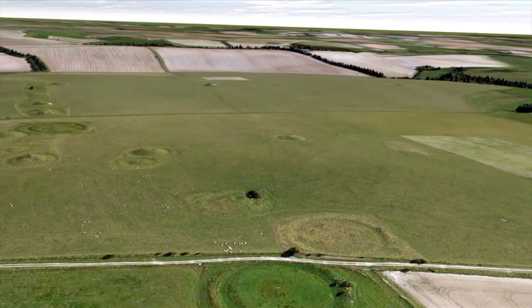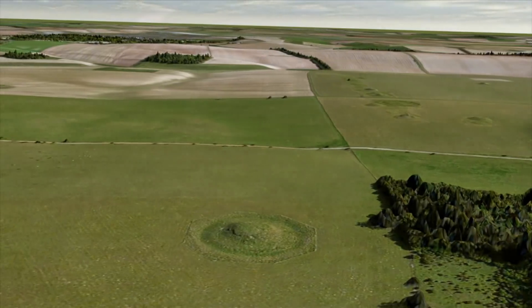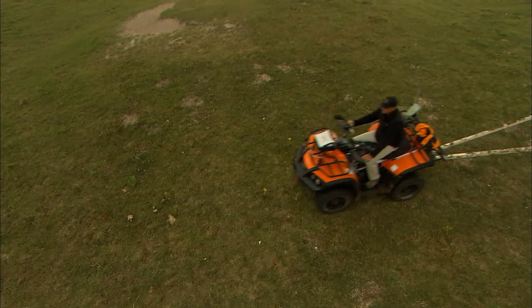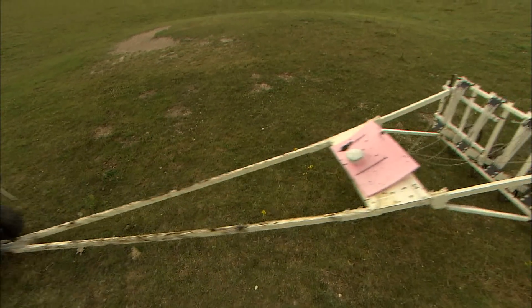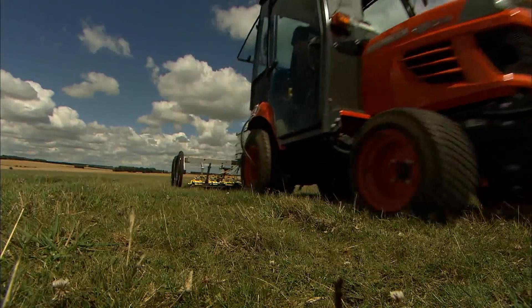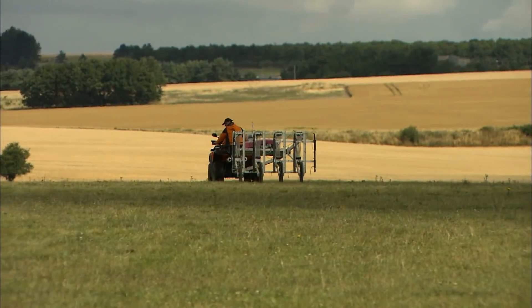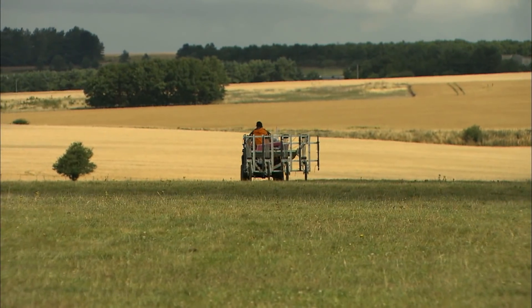To obtain high resolution detail, multiple geophysics sensors were mounted closely together, providing dense sampling intervals. The higher resolution meant that smaller features, such as small pits and even post holes, could be identified — features that would have been missed using conventional approaches.